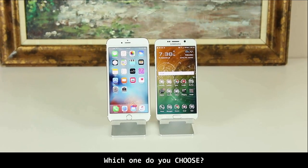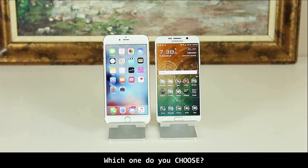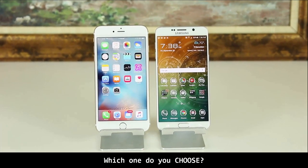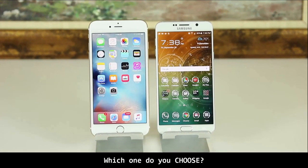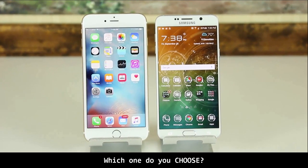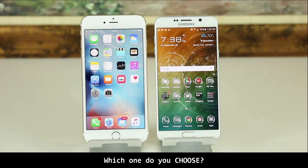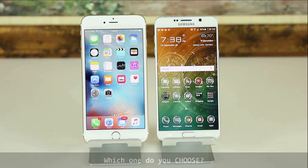And finally, the conclusion. We have in our hands two rock-solid phones with beautiful design, powerful processors, best-in-class cameras, and unique features — such as the S Pen for the Note 5 and 3D Touch for the iPhone 6S Plus. So how do you make a choice on which one to buy?